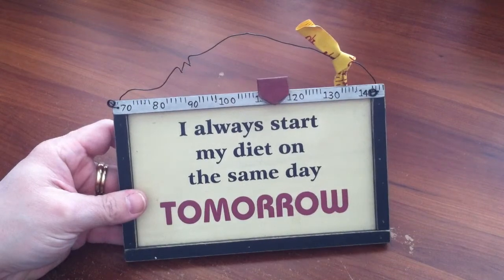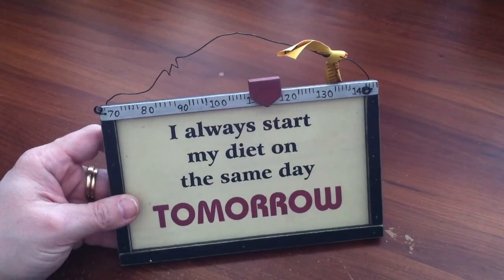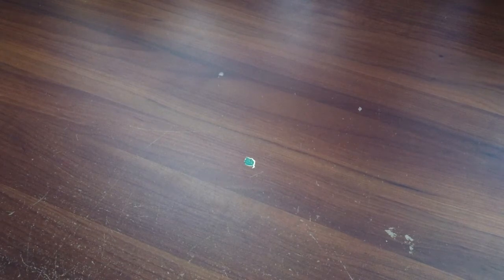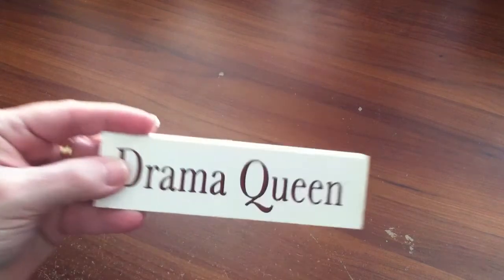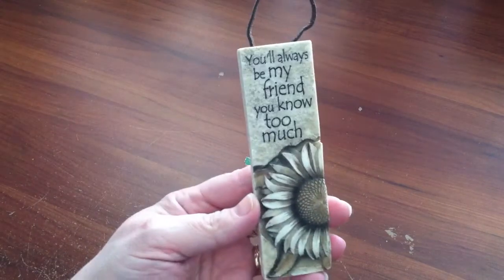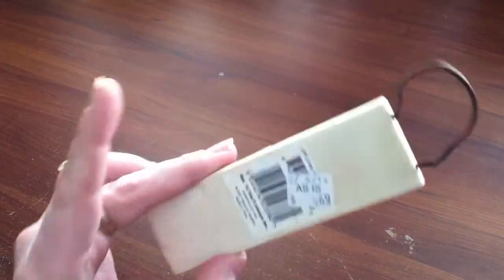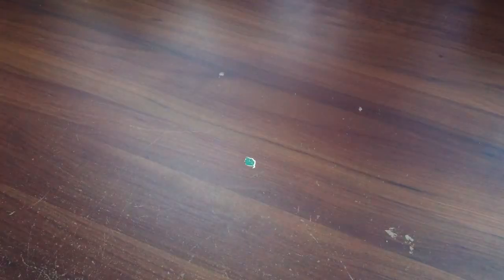I found a lot of cute signs while I was there, and signs always do well at my antique booth. This one says 'I always start my diet on the same day — tomorrow,' and it's got a little ribbon that's a tape measure. That was only 69 cents. I got this sign for 69 cents too — Drama Queen. This one was also 69 cents, and it says 'You'll always be my friend — you know too much.' It looks carved but it's probably resin.